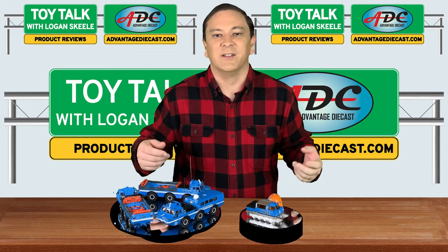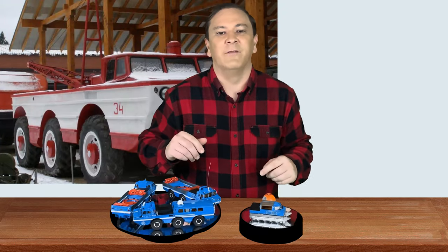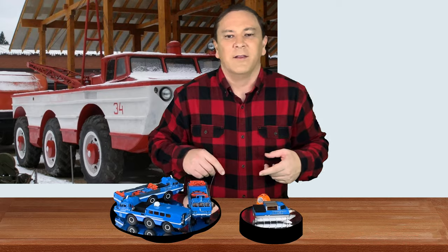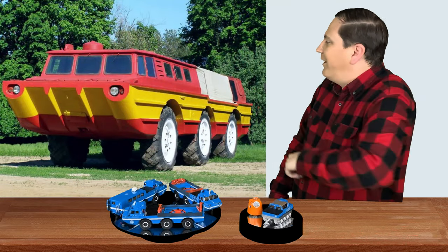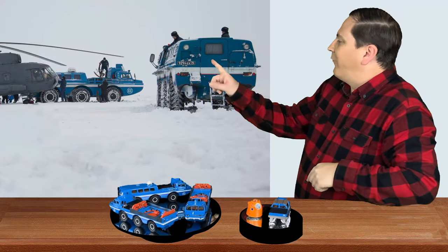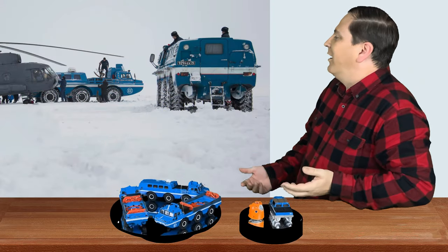The use of air support and ground recovery and rescue vehicles was required. This video is going to focus on the development of Russia's extreme all-terrain vehicles for land: the ZIL-PU-1, the ZIL-PU-2, and the ZIL Bluebird 4906 family of vehicles.